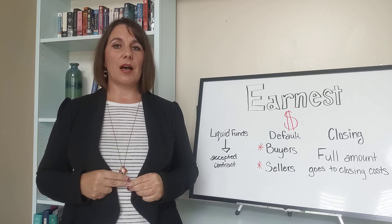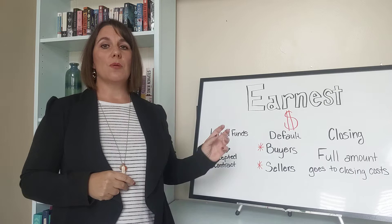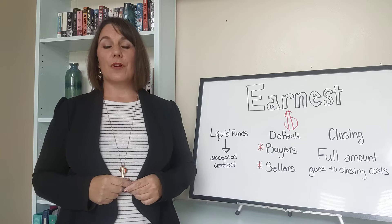But when do you have to have it by and how can it protect you, the buyer? Well, here in Utah, your realtor will deposit it with either their brokerage or a title company once your offer has been accepted. So make sure you have that money available when you're writing up your offer.